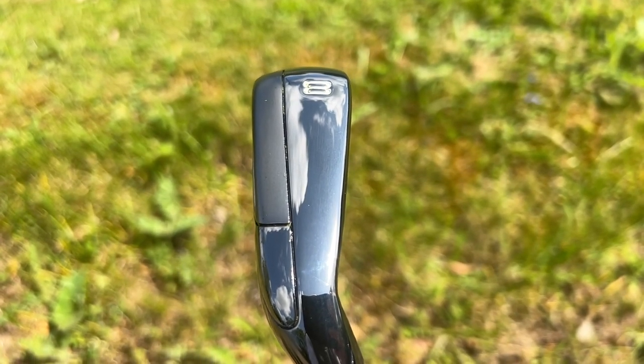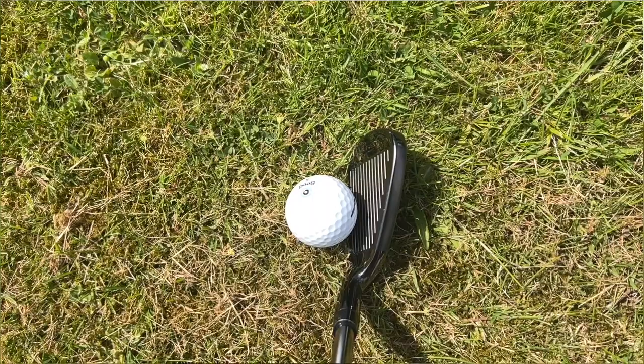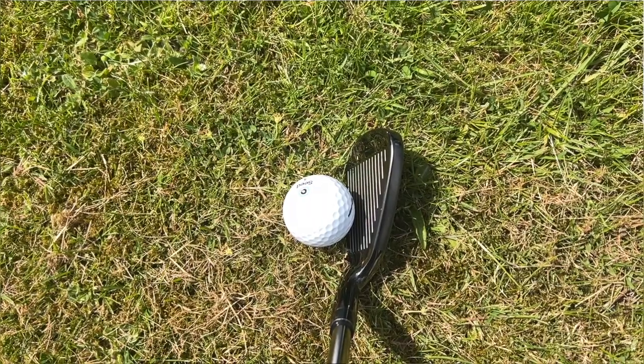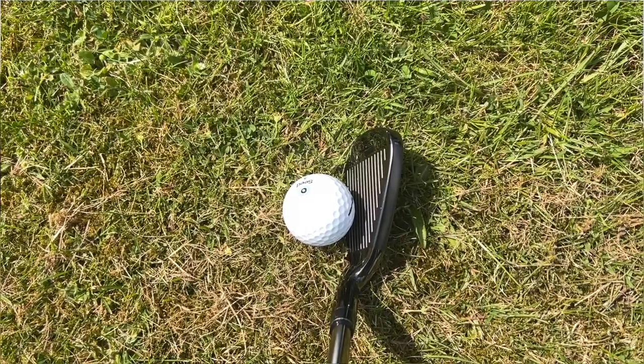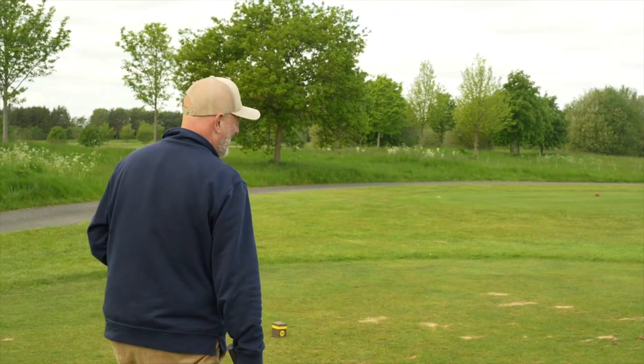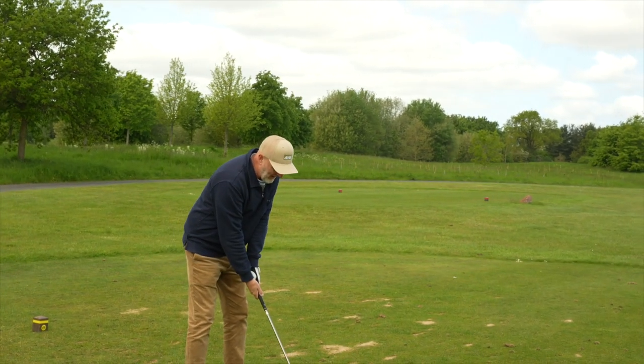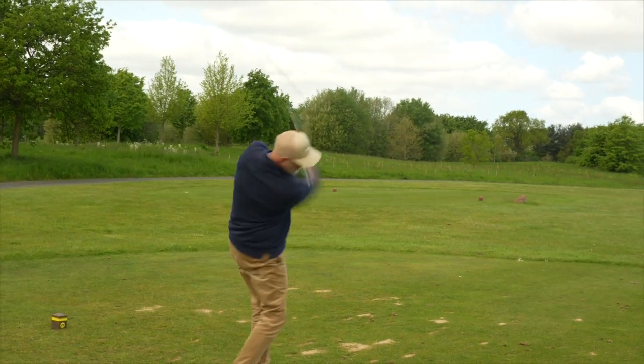They're certainly super. They've got a lot of tungsten packed into them and a lot of ability to launch the ball high with high ball speeds. The question is: can they stop on greens, can they provide a little bit of control down the short end, and can they provide plenty of forgiveness throughout the set? My immediate answer from what I've seen so far — the answer to all those questions is a resounding yes.